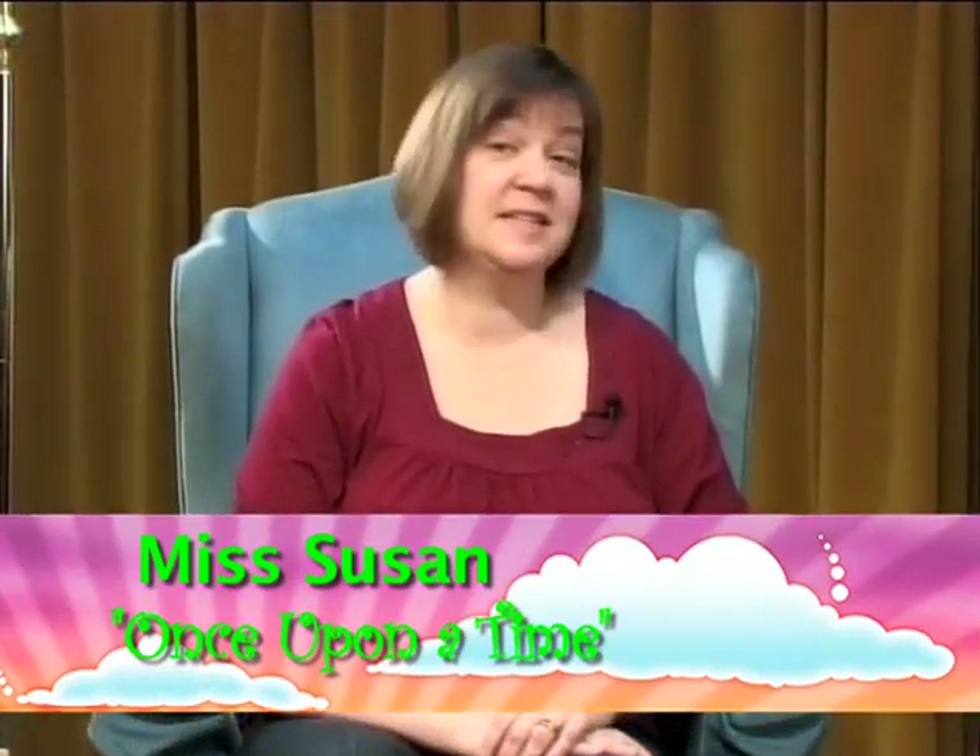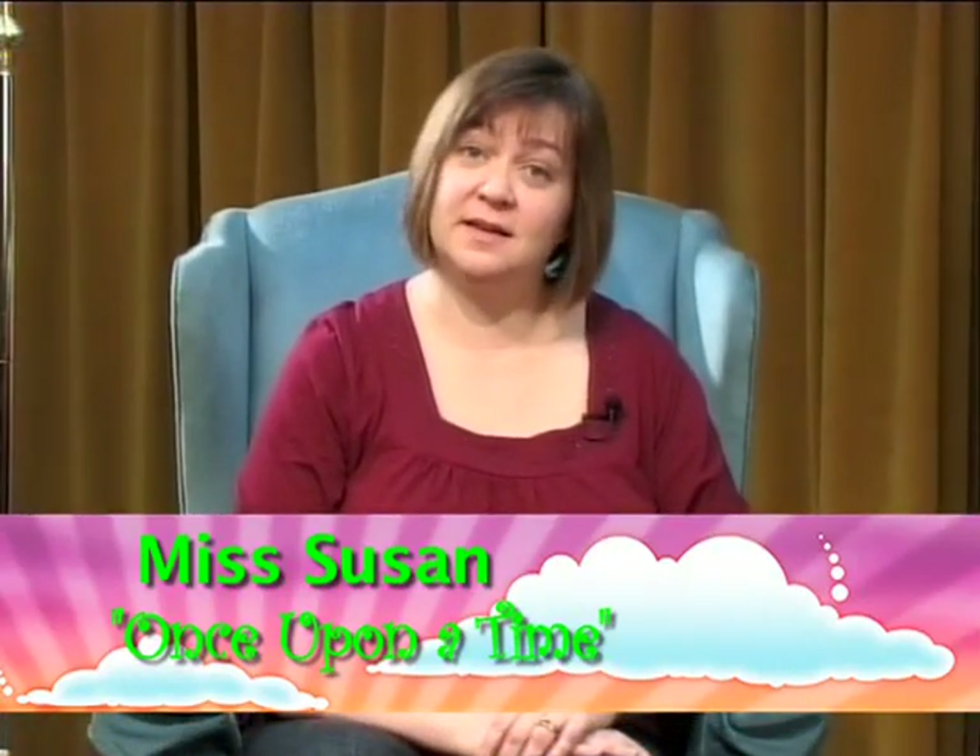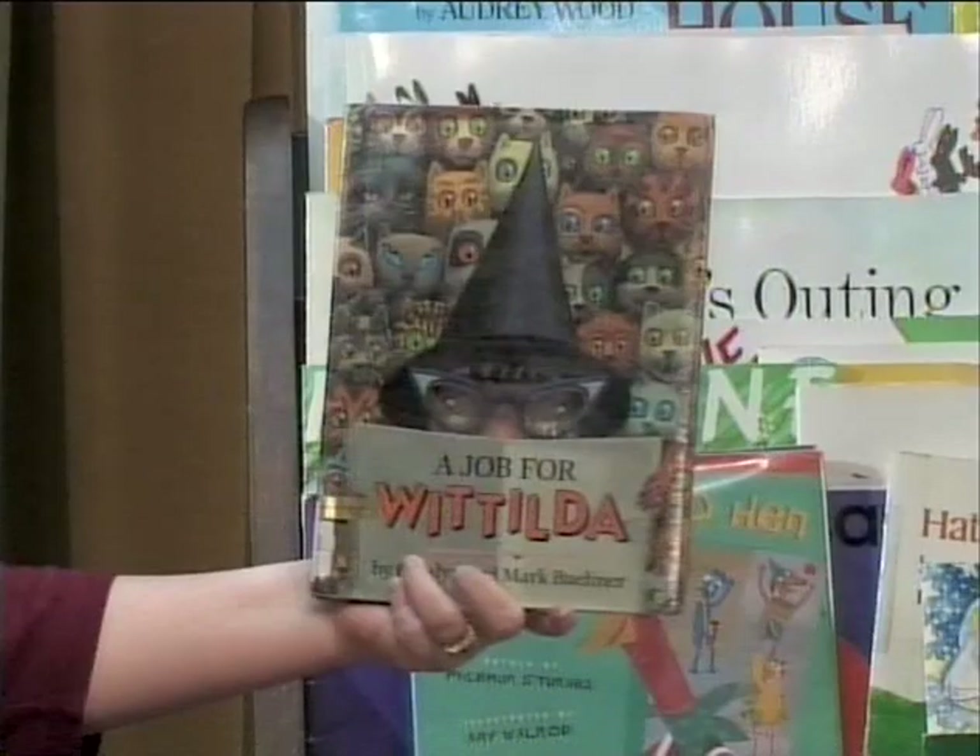Welcome back to Once Upon a Time, San Bruno Library's Cable Storytime. Today we're reading books all about pizza. Are you ready for the next one? This is called A Job for Watilda by Carolyn and Mark Buhner.